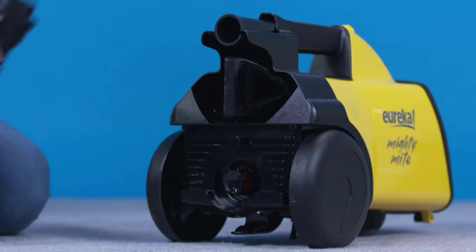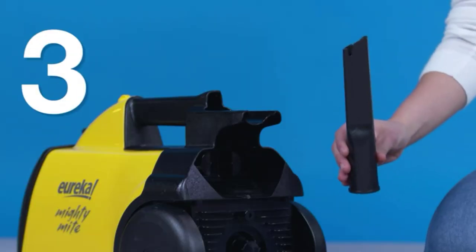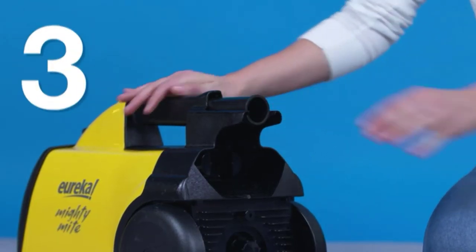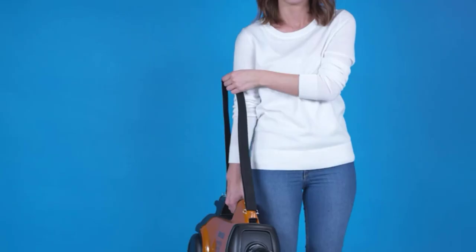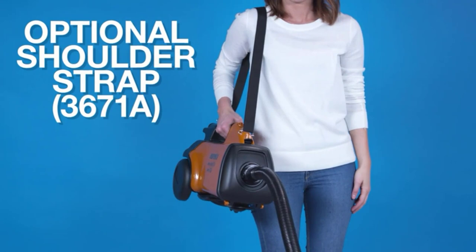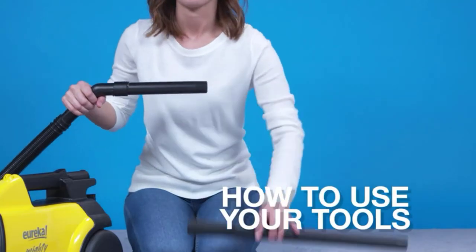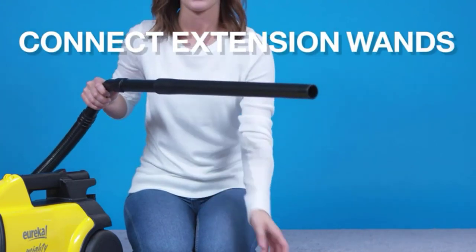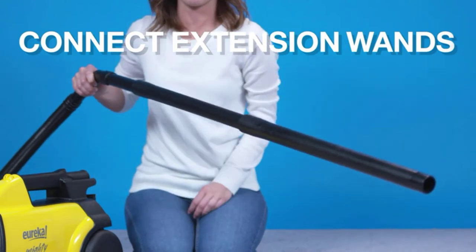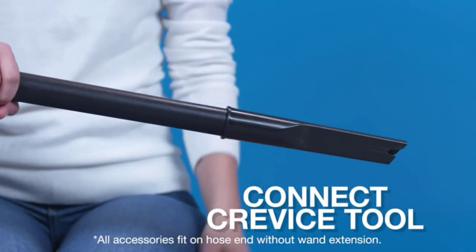Suction performance remains consistent as this vacuum's dirt bag fills up, so there shouldn't be any need to replace it too frequently. User maintenance is incredibly simple thanks to the vacuum's basic design, and its lightweight construction enables you to carry it from room to room with minimal effort. It also isn't very hard to store in most closets, provided you remove and disassemble its wand. It comes with a hard bristle brush for dislodging stuck-on dirt and debris, as well as a combination crevice and upholstery tool.